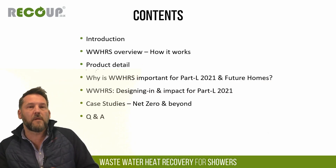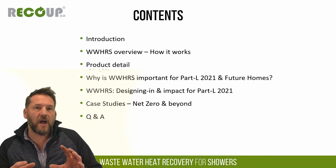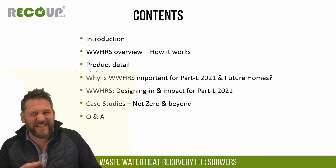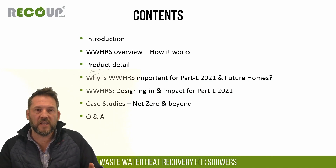I'm going to look at a brief overview on wastewater heat recovery: what it is, what it does, how it works, a bit of detail on Recoup products and the scenarios that they work in, then a look at Part L and the future home standards and how wastewater heat recovery interacts, where hot water fits into that. A design-led case study, some SAP modelling, and then more generalised case studies for net zero and Q&A. I'll stop at strategically placed elements just to check there are no questions coming in on the chat.